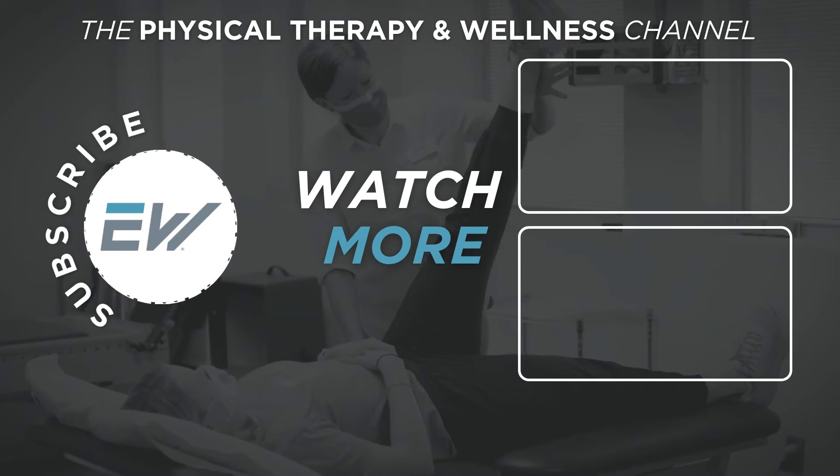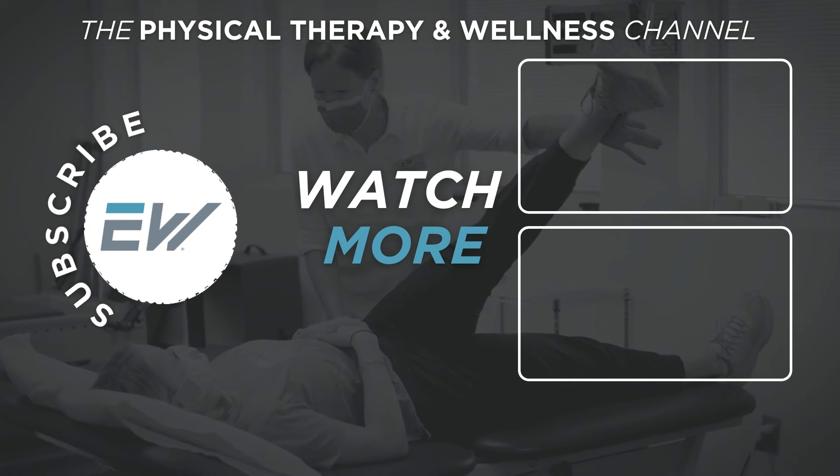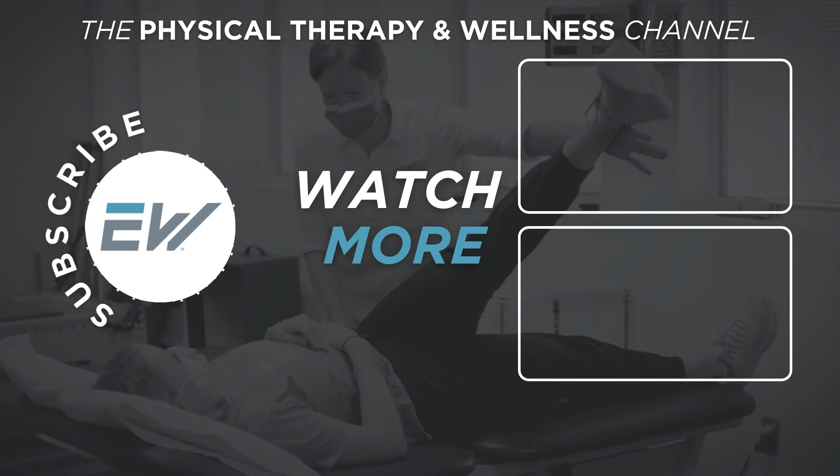If you found this video helpful, be sure to give it a thumbs up and don't forget to subscribe to our YouTube channel to help you on your physical therapy and wellness journey.